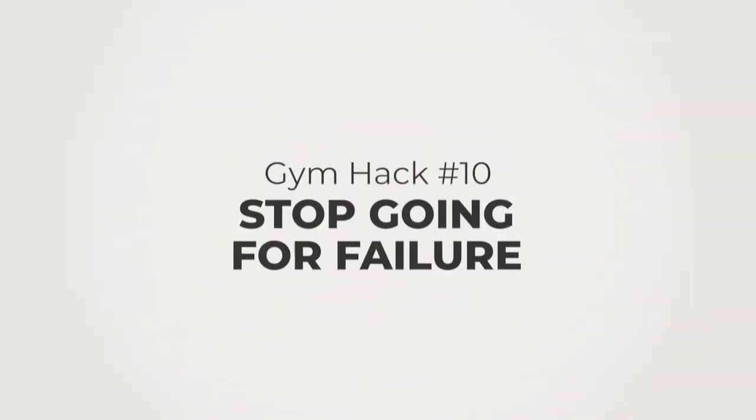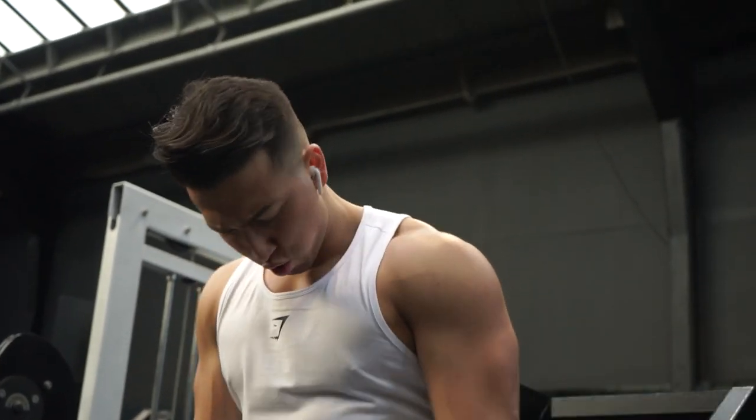Tip number ten is to stop training to failure. This is controversial because a lot of the bodybuilding community thinks you need to train to failure to get results — but the truth is you just need to train close to it. Training to absolute failure on every set is going to ruin your central nervous system and you won't recover properly. What I'd recommend is lifting with an RPE of 9 — meaning one rep left in the tank. Select a weight where you feel you have one rep left, and this ensures you lift safely while getting stronger, progressing without getting injured.